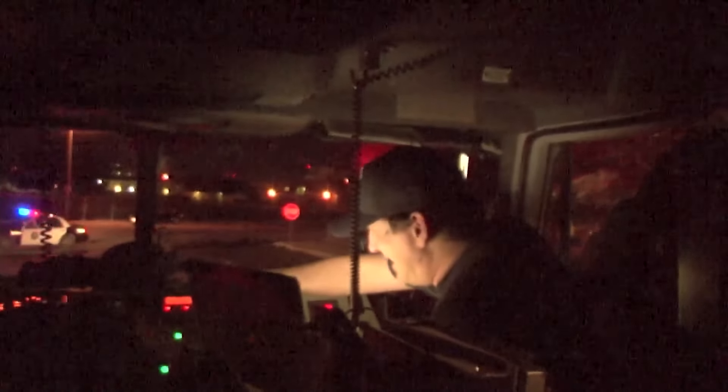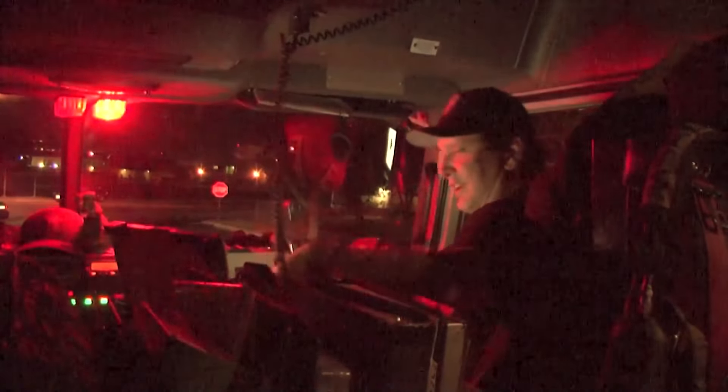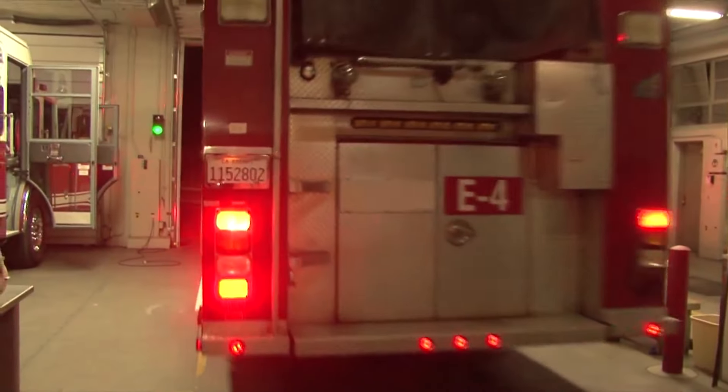Engine 4 is released and is one of the last engines to leave the scene. Engine 4 returns to the station, ready to fight the next one — because there is always the next one in Fresno.